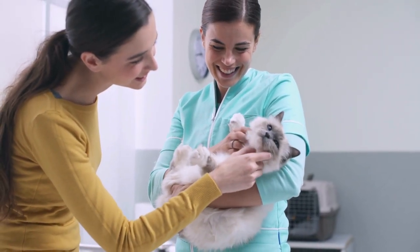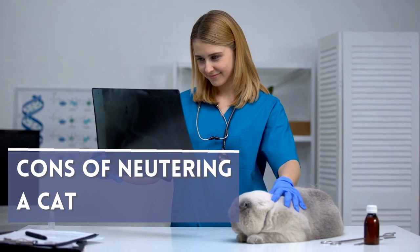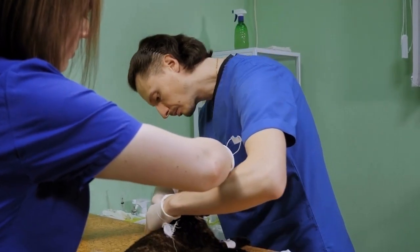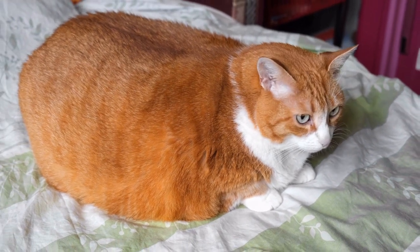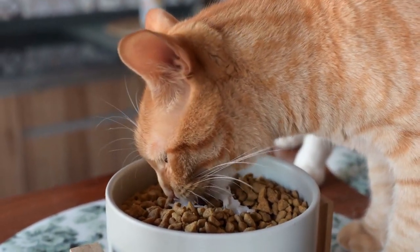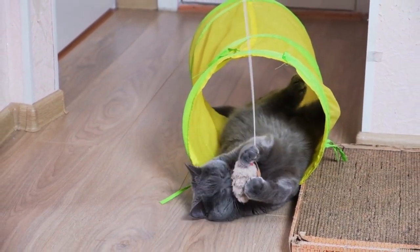A cat that has already started these behaviors could maintain them after being neutered. If we want to consider the negative impacts of neutering a cat, it's imperative to know they are few. There is some evidence to suggest neutering can increase the risk of being overweight because of a change in the energy needs of the feline. Therefore, it is essential to monitor food consumption following surgery and keep the cat active by providing games and an enriched environment for them to play.